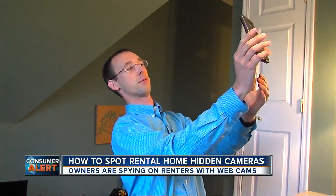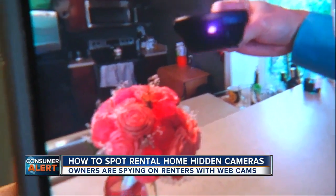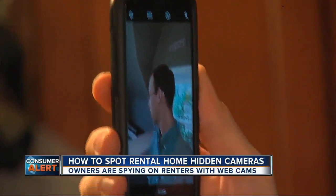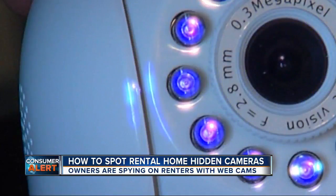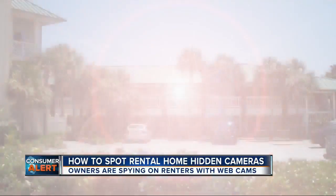Once he's scanned for lenses, he checks for infrared frequencies used by many webcams. Infrared is totally invisible to the naked eye, but your cell phone camera can detect it. You basically pull out your cell phone, put it in selfie mode, and scan the room. If you see a purple light, that could be a transmitting camera — basically anything glowing that would be out of the ordinary.